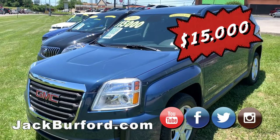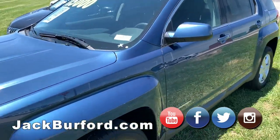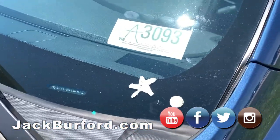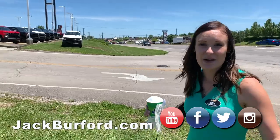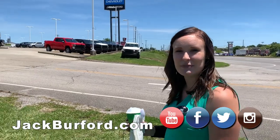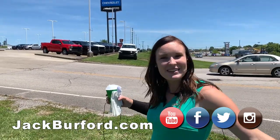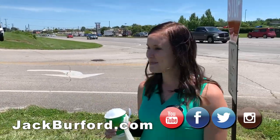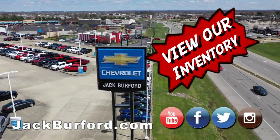This 2016 GMC is actually our manager's special. Those little stars in the corner just tell you it's the best price on the market. And if you want a Silverado, clearly you can tell we have a whole bunch of them. Feel free to come to Jack Burford. You can go to our website at jackburford.com and subscribe to our YouTube channel. Shop 24/7, 365 at jackburford.com.